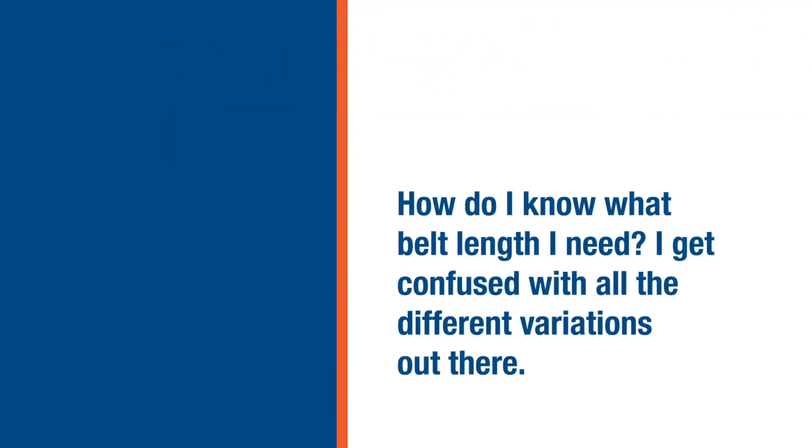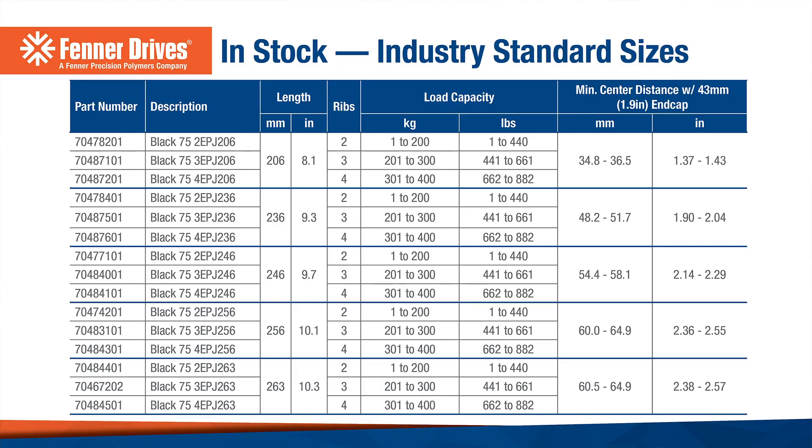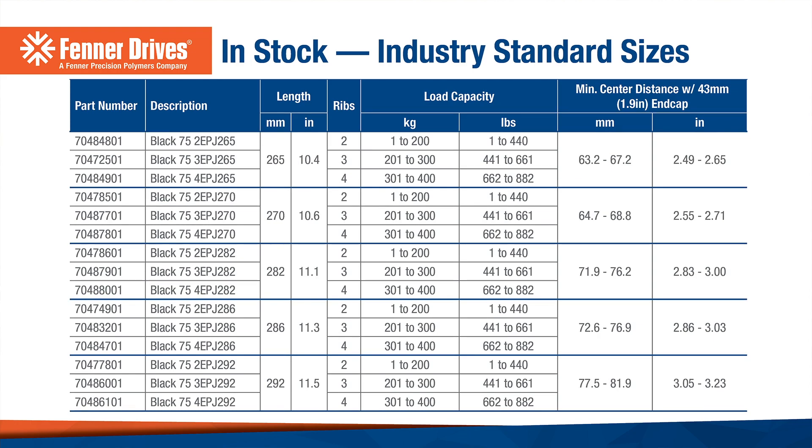How do I know what belt length I need? I get confused with all the different variations out there. Our product is the length that is designated on the list of belts. If we make a 254, our belt is designed to fit a 254 application. I don't mean to say that the belt will be exactly 254 millimeters long, but it is designed specifically for the application. Our approach is very logical — it's the right length for the right application.